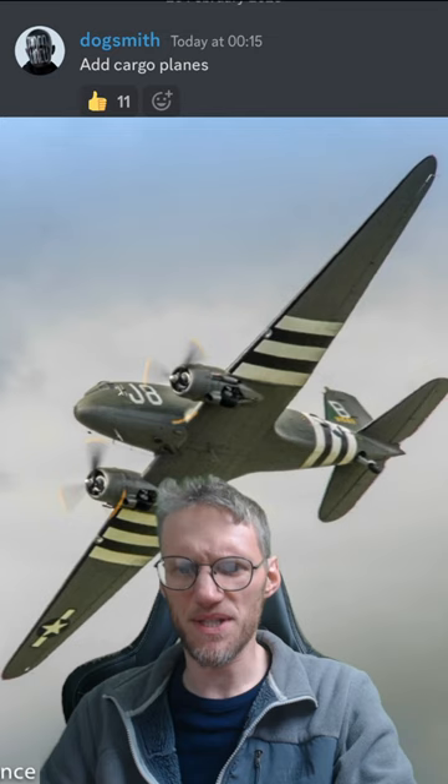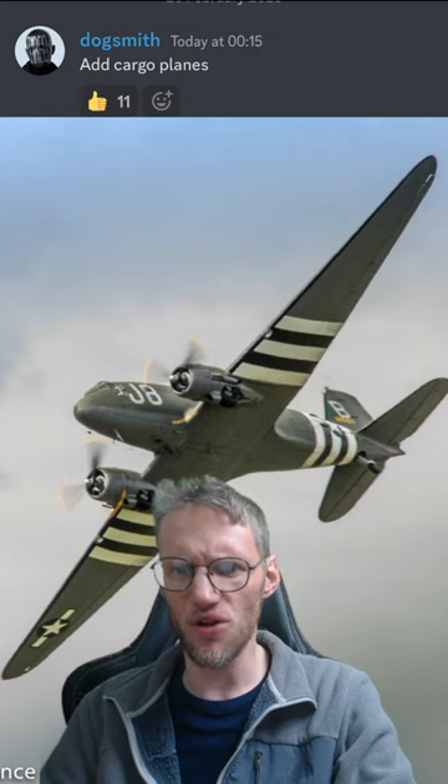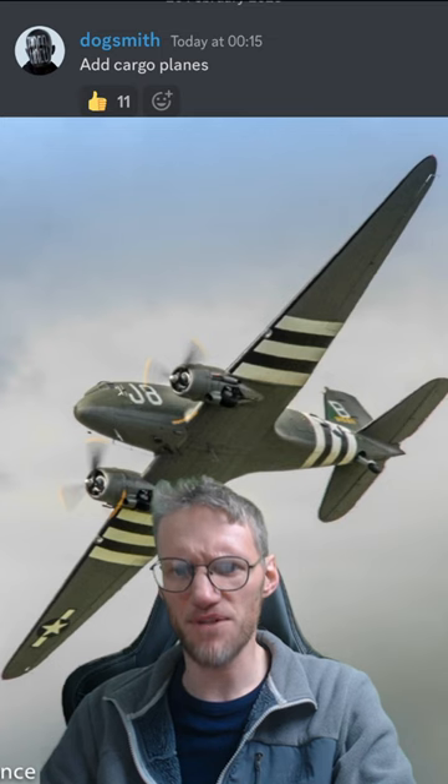In Europe, the specialized paratroop variant, the C-53, was used in vast numbers during the invasion of Sicily. They were also used to airlift supplies to encircled American forces during the Battle of Bastogne in Belgium.